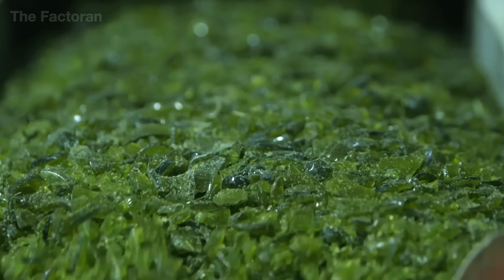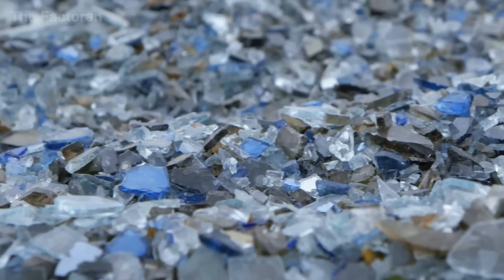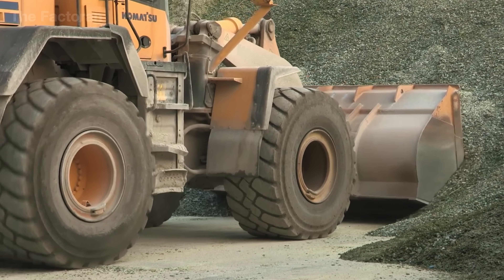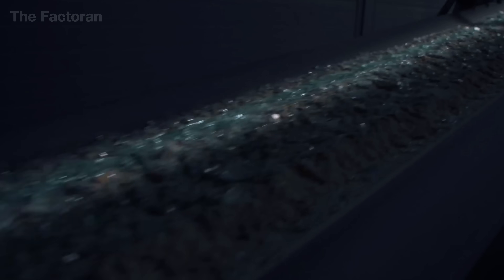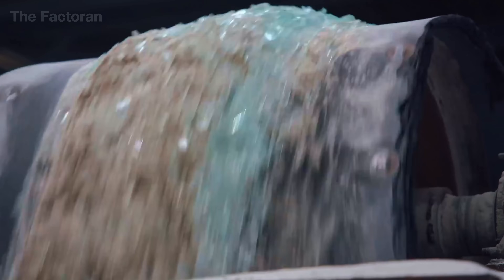Next, we head to a flat glass factory where absolutely nothing goes to waste — 100% of glass scrap is recycled. Massive piles of broken glass shimmer under the sun, forming sparkling hills across the yard. All of this discarded material will soon be melted down and reborn as new glass panels. The fragments are collected and poured onto a conveyor belt, where they're blended with pure silica sand and sodium carbonate. This careful mix not only recycles old glass, but also lowers the melting temperature required, significantly reducing energy consumption throughout the entire production process.